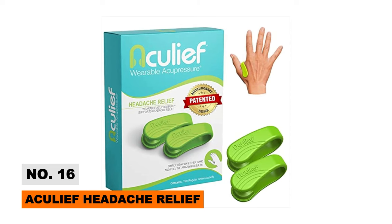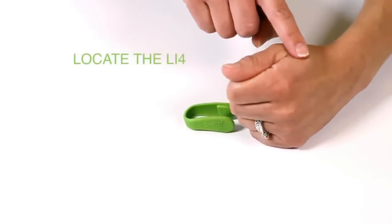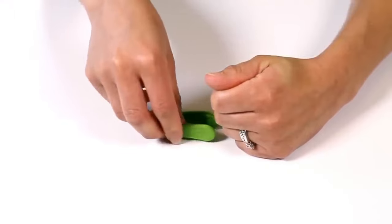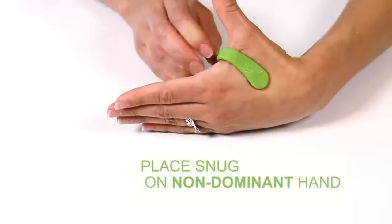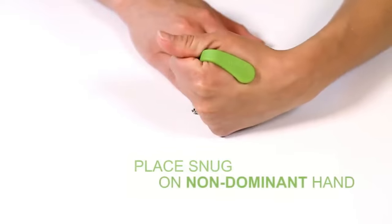Using acupressure principles, the wearable Aculeef device activates pressure points on the hand to alleviate headaches, migraines, and tension discomfort without drugs. The adjustable clip positions its therapeutic activator between thumb and forefinger nerves, so patients enjoy natural, holistic pain relief where it's needed most.